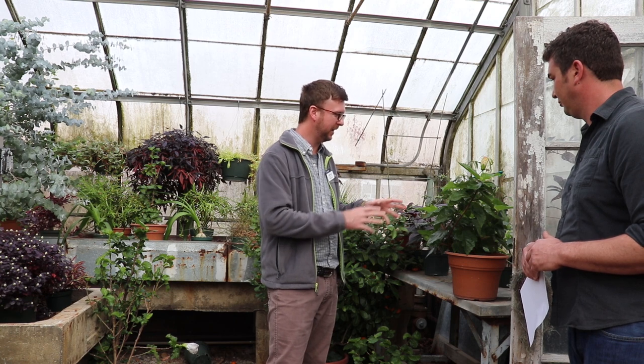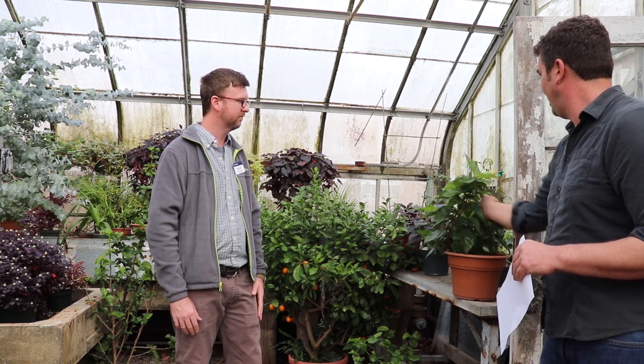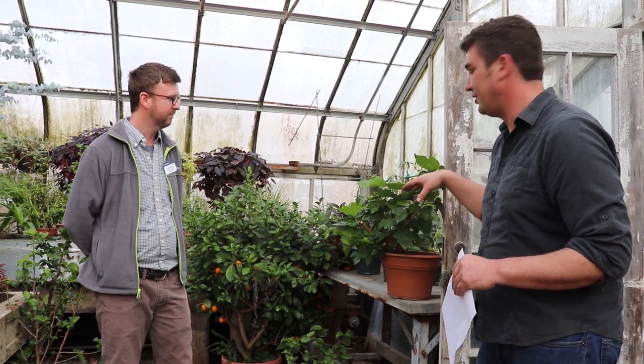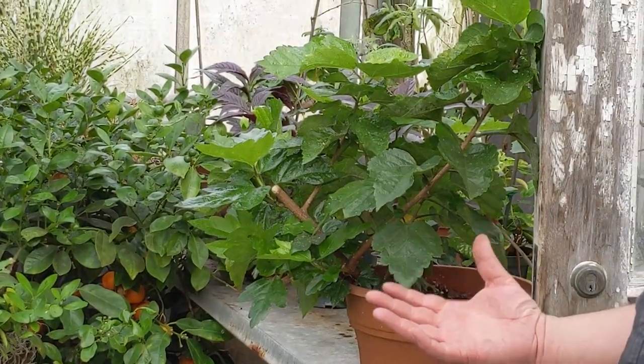Here we've got an example of whitefly. White fly are probably our biggest pest in here and they will take over a plant. There are a lot of dead ones on here because I just sprayed them. When they infest the plant they will create honeydew, which is a slimy substance — it creates a shine on the leaf. You can see some here; it's starting to get some honeydew. Honeydew will be a catalyst for sooty mold to grow and form on a plant.